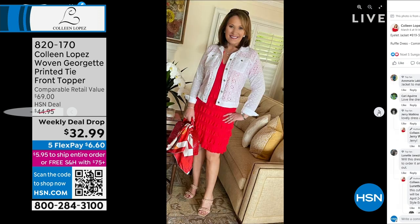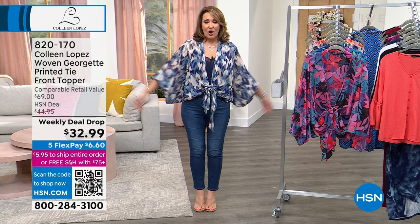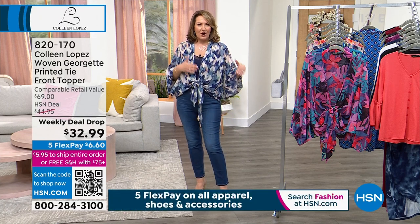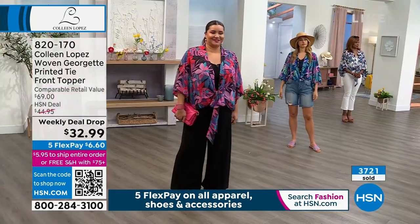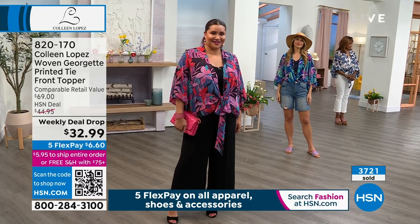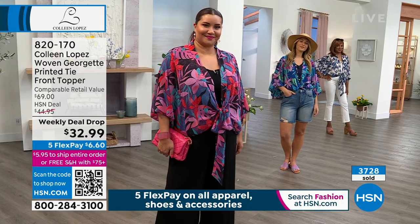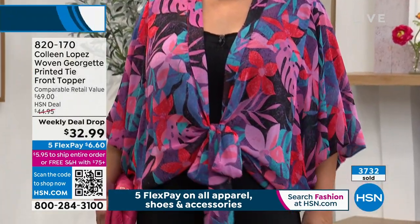That little jean jacket is done in eyelet — that's coming up tonight. Lots of adorable things for spring, but this is definitely a star of the week. How many of these have been ordered? About 3,700 gone. So if you want it, this is your chance to snag one. You will love it. It's a home run. It has an incredible track record.